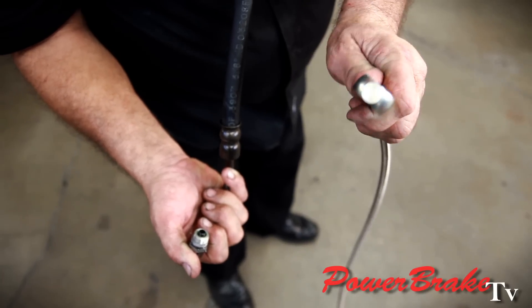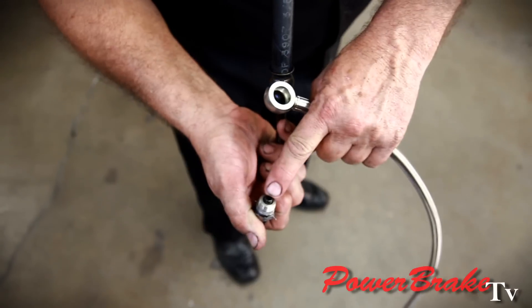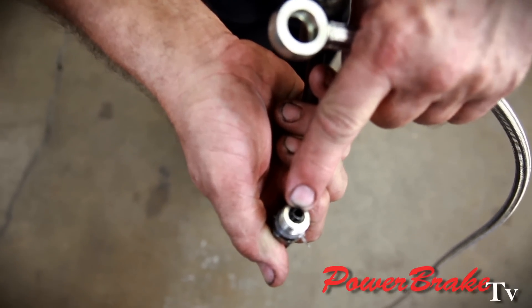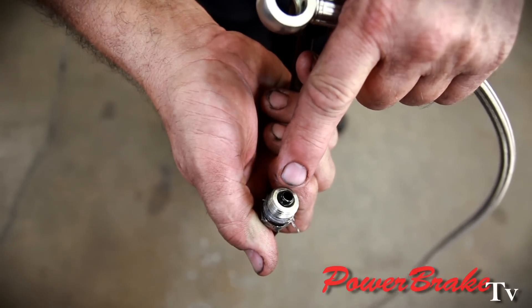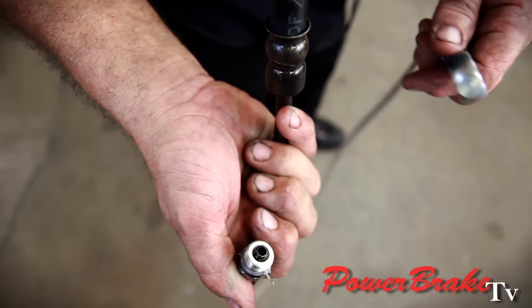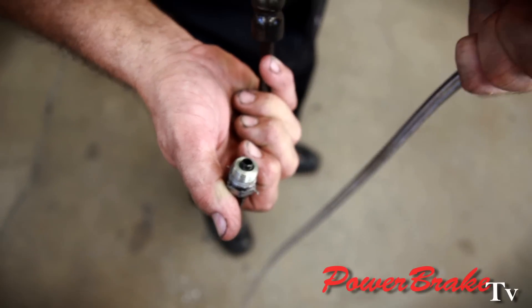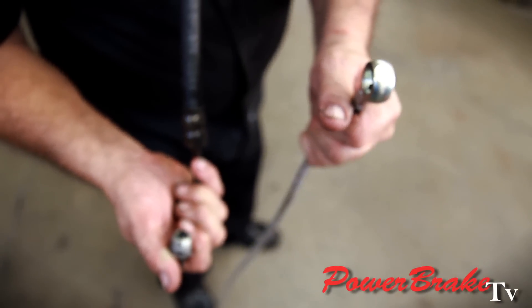When we convert to the hydroboost, we use a hose with a much bigger inner diameter hole in it than the original factory hose, which is about a one-eighth inch diameter. This is the line coming right out of the pump and it's very restrictive, sending fluid out to the steering. So this has more flow, which should help the steering and of course the brakes too.